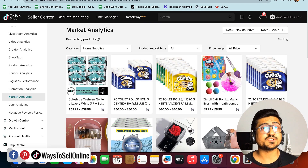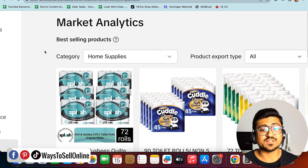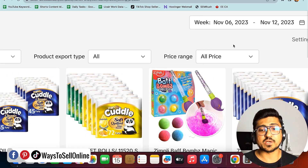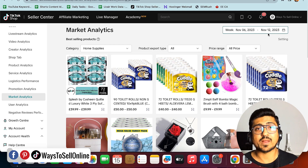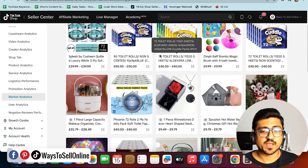After clicking on Market Analytics, I can see all the best-selling products on TikTok right now. Here you need to understand a few things: under this tab you can see the best-selling products, and you can apply filters for category, product export type, price range, and date range. Without changing any filter, scrolling down shows products from every category and price range — for this week, November 6 to November 12. You can see product names, images, and prices.